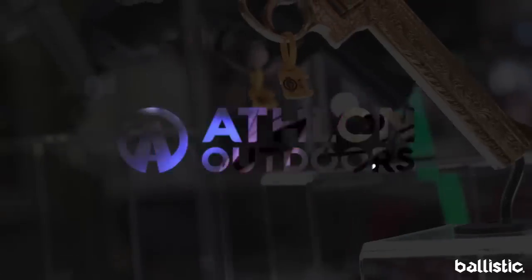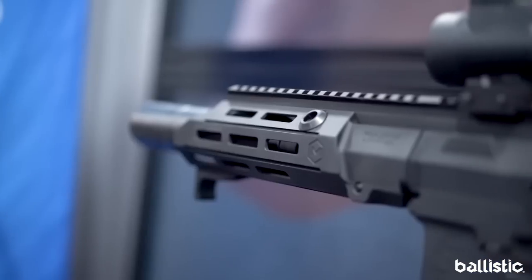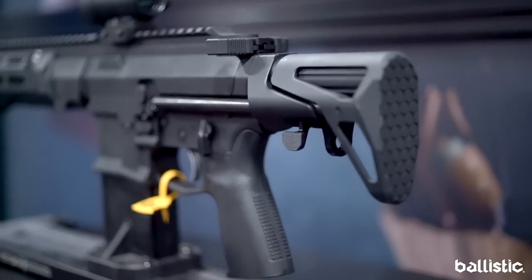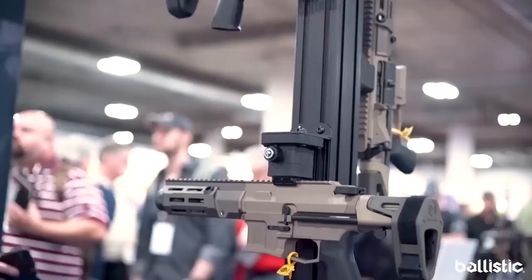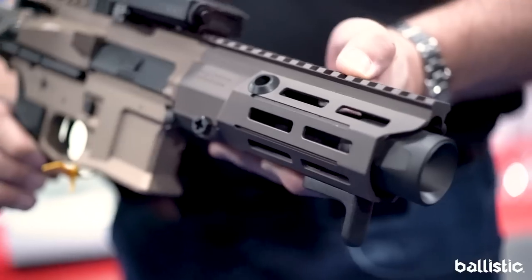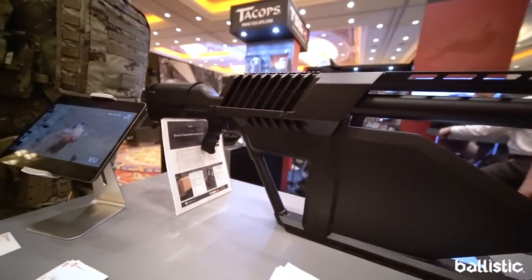Unfortunately we couldn't cover everything here at SHOT Show 2019, but here are a few more we absolutely had to mention. Here we have the Maxim Defense PDX — it can be chambered in 5.56 NATO or 7.62x39, is only 18.75 inches, and weighs only 5 pounds 11 ounces. I have a feeling we're going to be seeing these a lot more in the future.